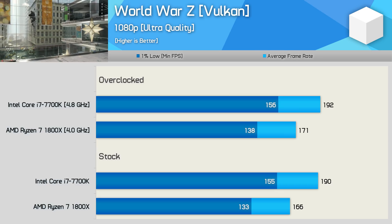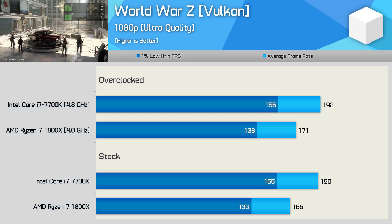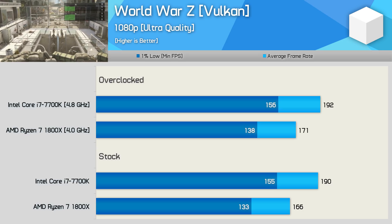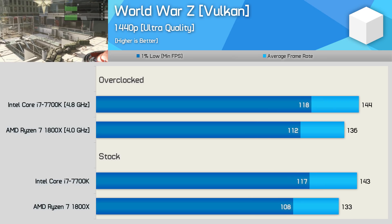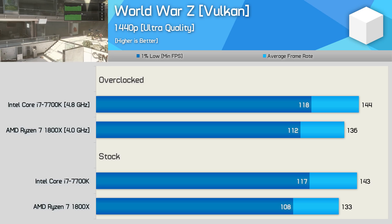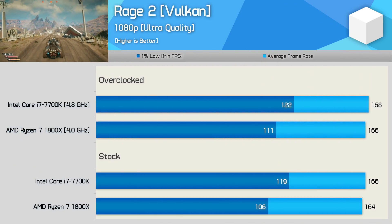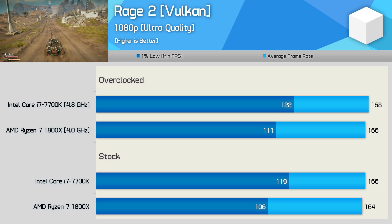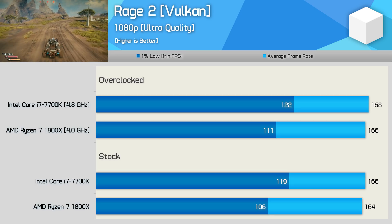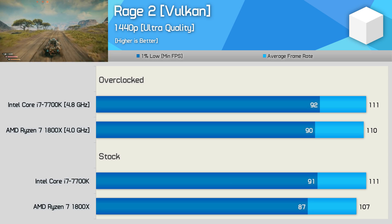The Ryzen processor also loses out in World War Z, but this loss is less significant as both CPUs allowed the RTX 2080 Ti to render over 130fps at all times. Still, the 7700K can push around 14% more frames. Margins are reduced at 1440p where the 7700K was up to 8% faster — both CPUs enabled an excellent gaming experience. Rage 2 isn't a very CPU demanding title, and here the 7700K and 1800X provided the same average frame rate. That said, the higher clocked 7700K did sustain a higher 1% low result, offering around 12% more performance there. The margin reduces to basically nothing at 1440p.